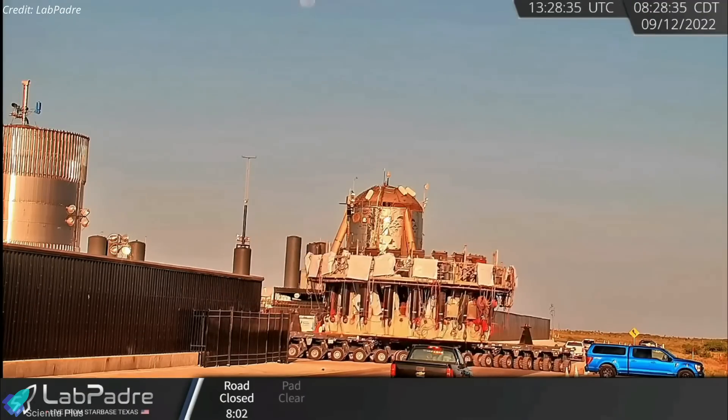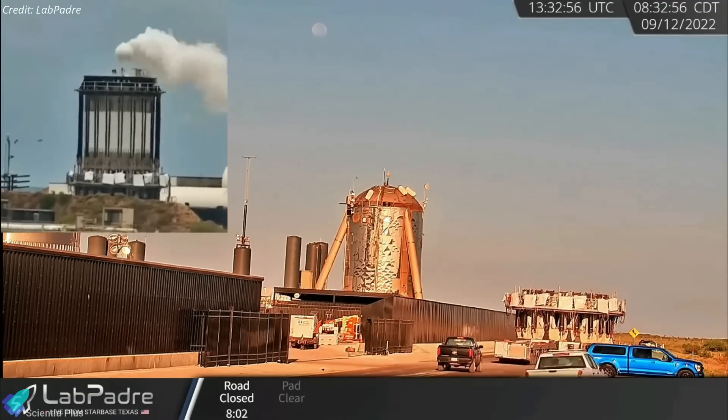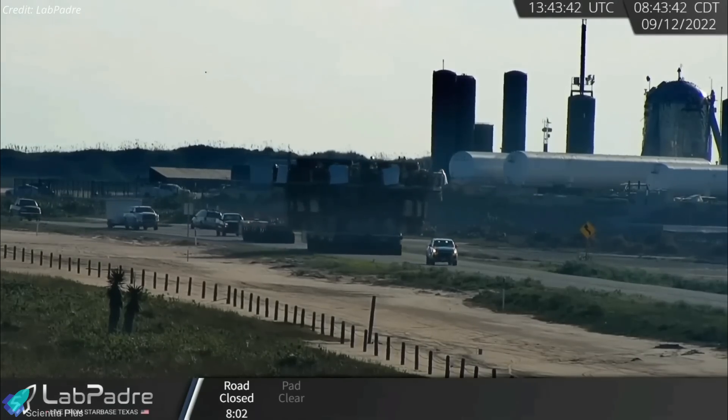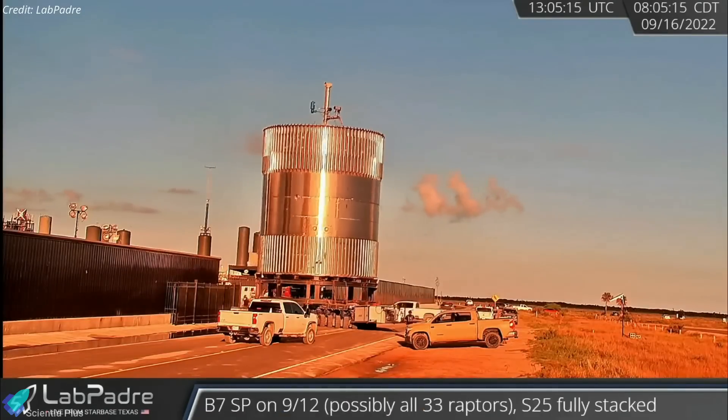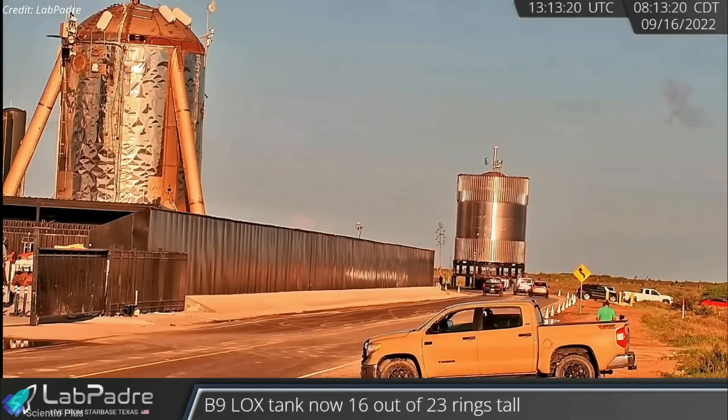The Can Crusher test stand, which was used for the structural stress tests of the Booster 7.1 test tank, was returned to the build site on September 12. Booster 7.1 was also returned to the build site on Friday morning, signaling the end of its test campaign.